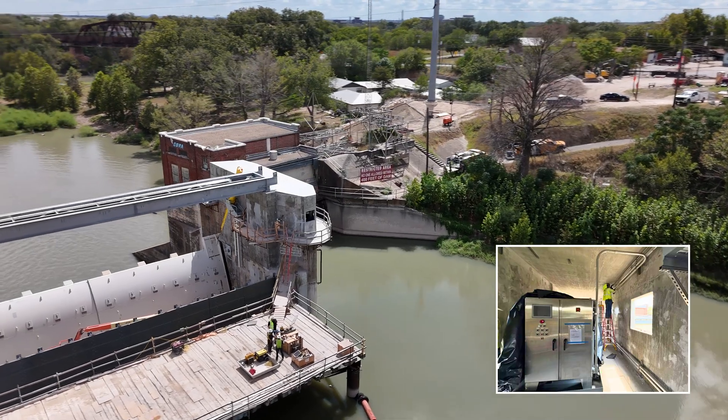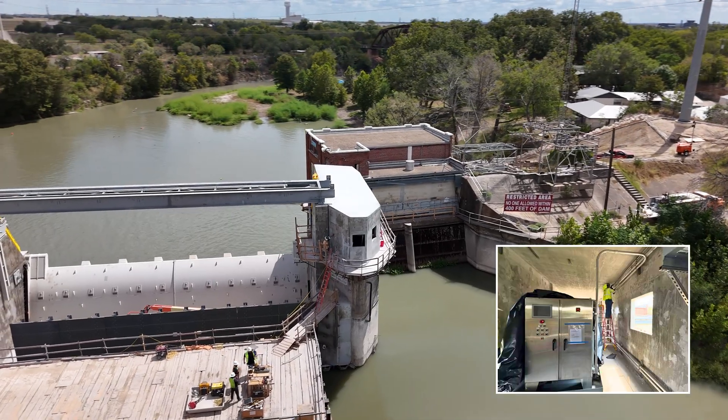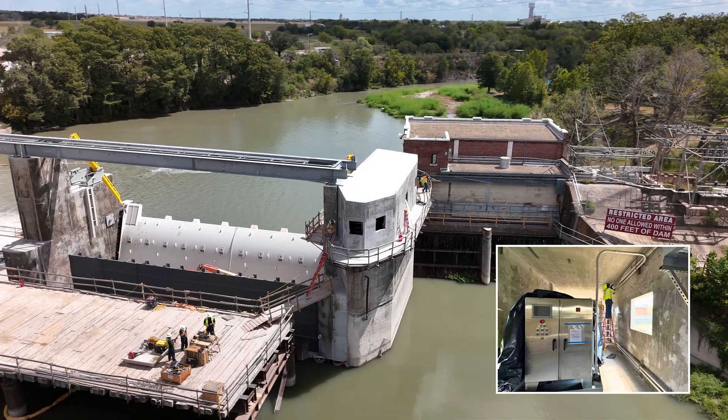The hydraulic power unit is also here at McQueenie Dam and it's up in the control building. The control building has been poured — it's a structural concrete building as well. All the walls have gone up, the HPU has been set, and the roof has been poured over it.